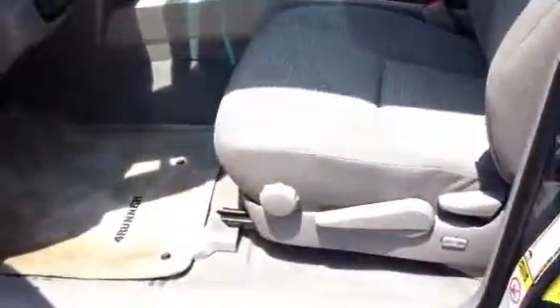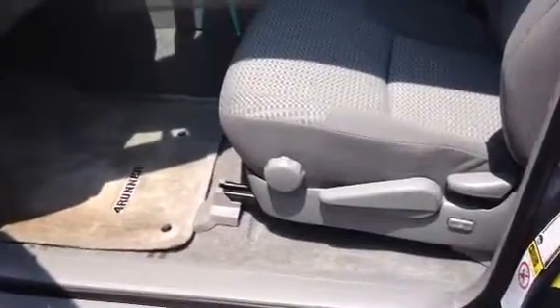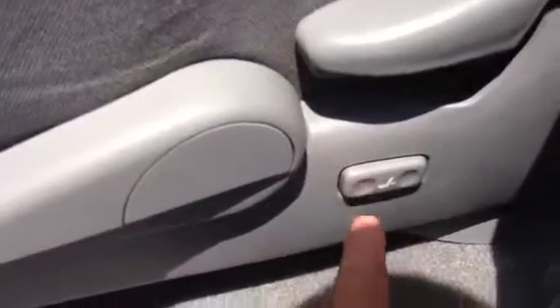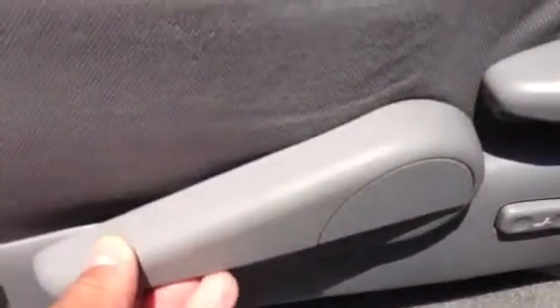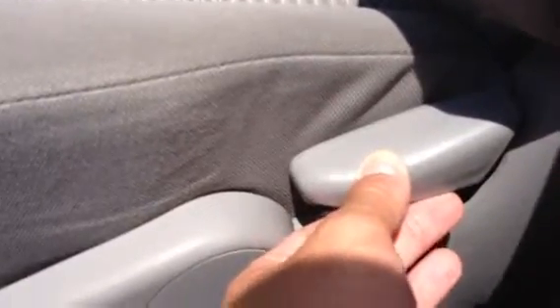We've got an 8-way manual adjusting driver's seat here — obviously forward and back — you've got your power lumbar support, then your pump action for up and down, your back adjustment here, and then your forward leg adjustment right here.